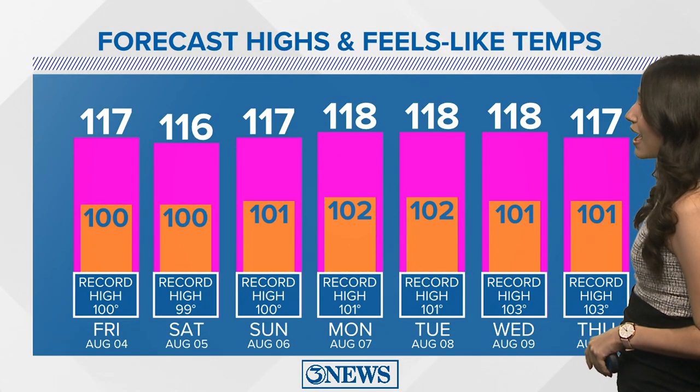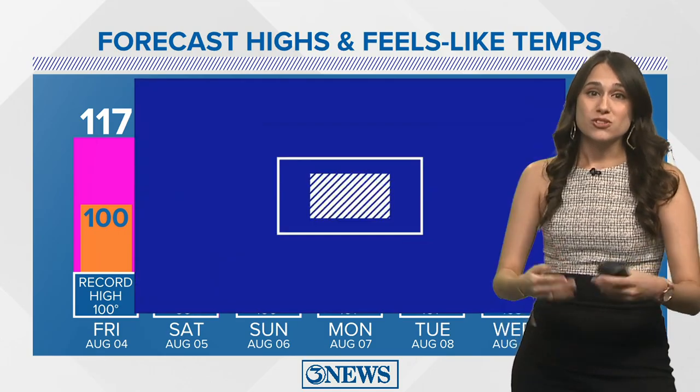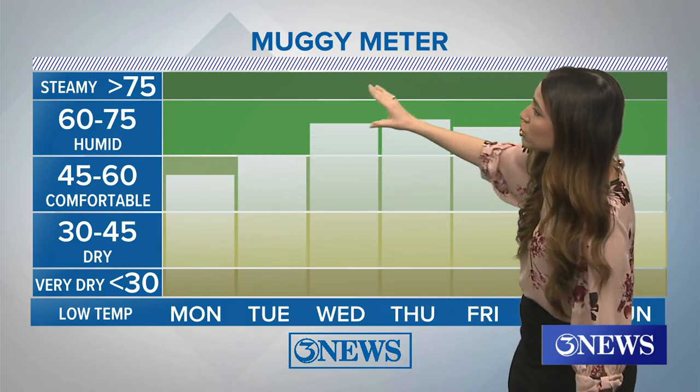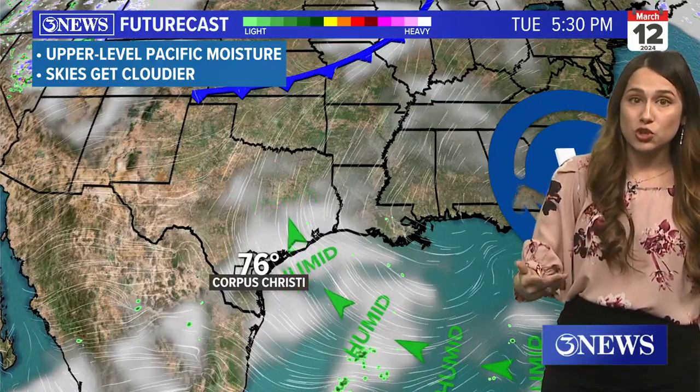Every day this week is going to challenge a record high temperature — very hot weather, and unfortunately it's only going to be getting hotter. I've got a stair stepper for you on the muggy meter: from Monday — comfortable; then heading into Wednesday — humid; Thursday — humid; Friday — you guessed it, we're still humid.